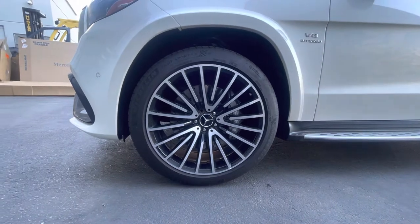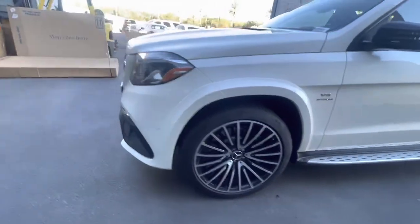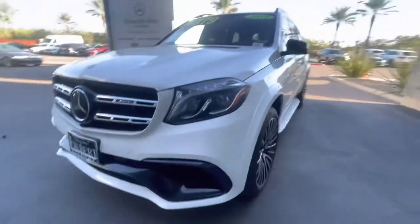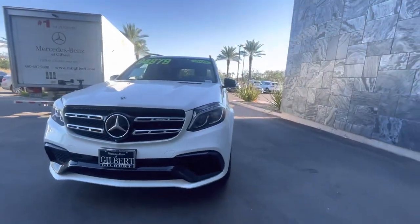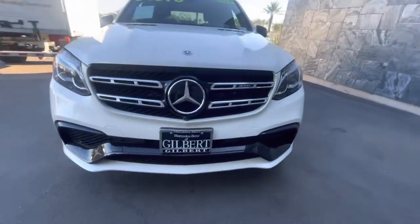603 horsepower, obviously all-wheel drive, sitting on 22-inch multi-spoke wheels. It's got the AMG night package, so you have black accents all around the windows, the mirrors, the front splitter area all blacked out.